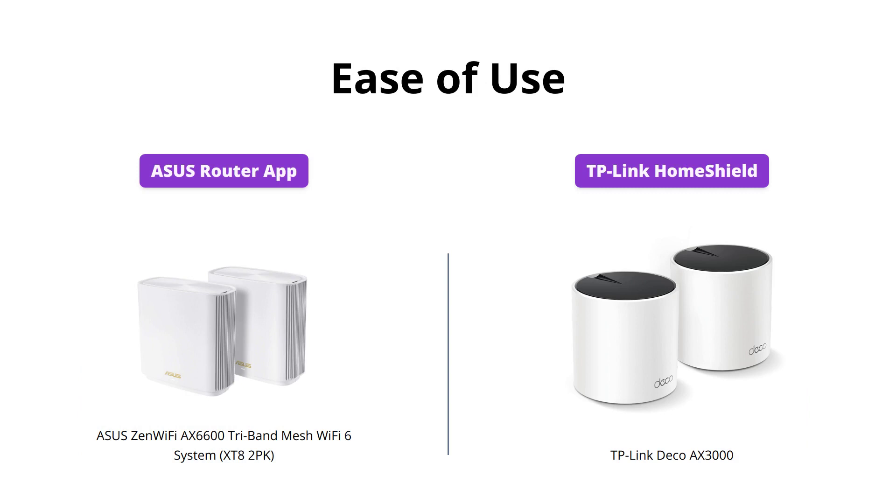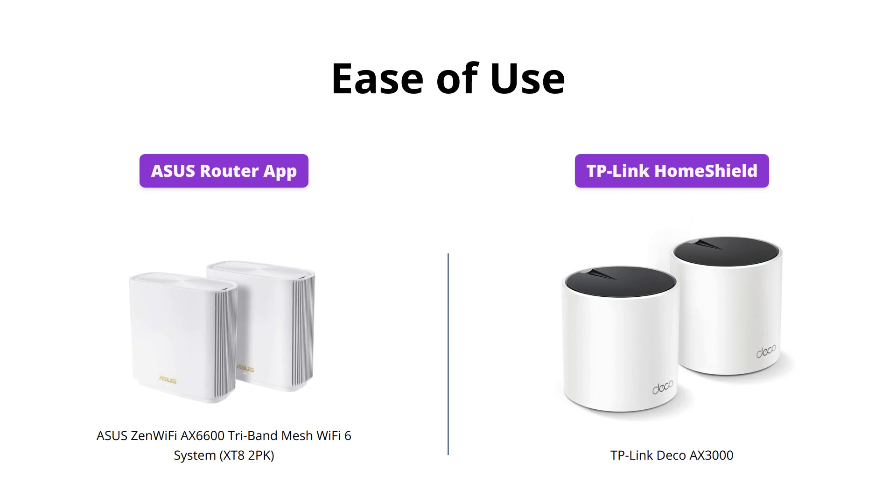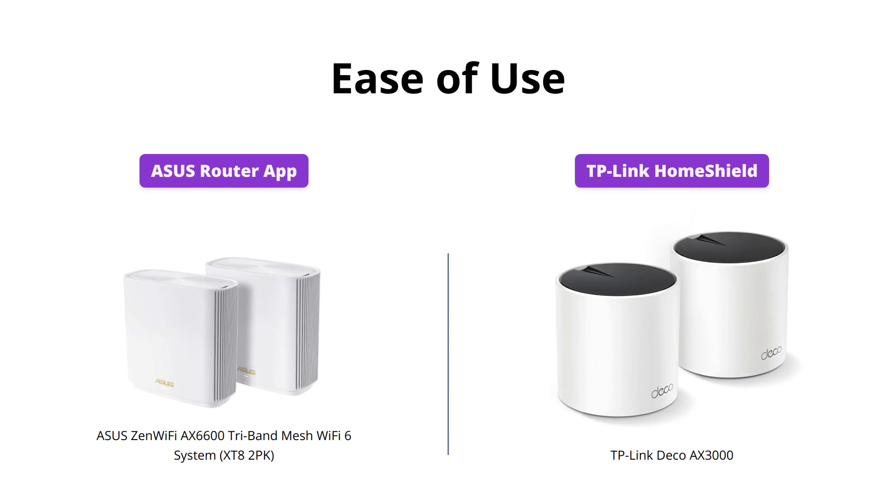The ASUS ZenWiFi AX6600 is easy to set up and manage with the ASUS router app, while the TP-Link Deco AX3000 offers more advanced features with its TP-Link HomeShield service. If you're looking for a simple setup and management, the ASUS ZenWiFi AX6600 is the better option. However, if you want more advanced security features, the TP-Link Deco AX3000 is the better choice.